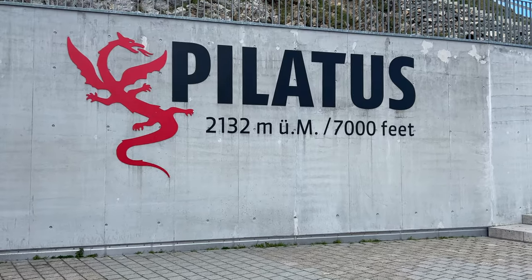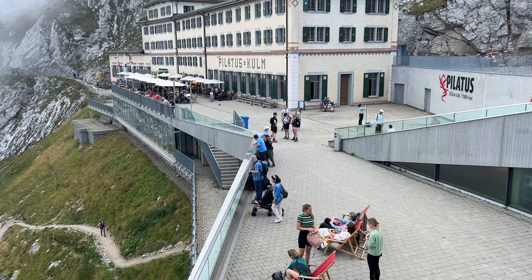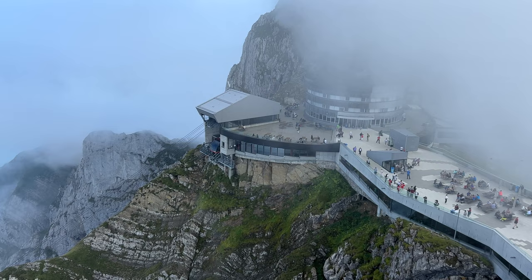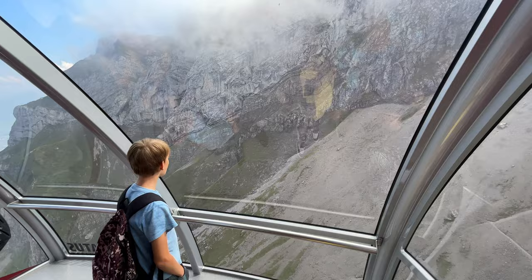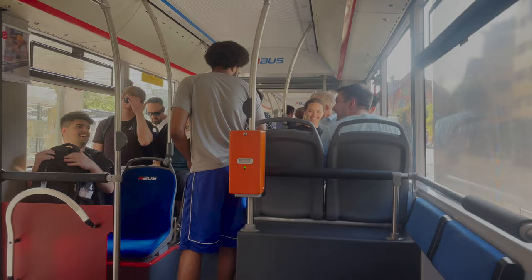Today we're embarking on the Golden Round Trip to Mount Pilatus near Luzern, which is one of Switzerland's most iconic peaks. Make sure you watch till the end of this video because I will be explaining each of the five modes of transportation you will take on this trip, which includes a boat trip, a cogwheel train, an aerial cableway, cable car, and bus — and we will even go down the longest summer toboggan run in Switzerland.